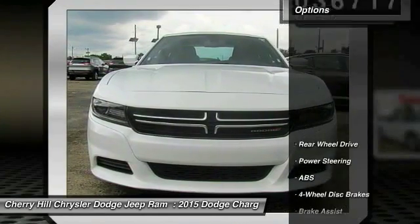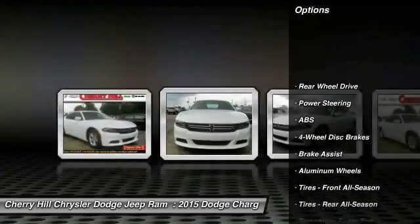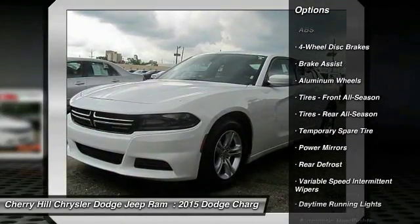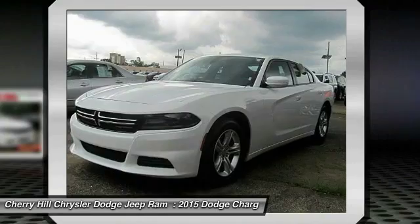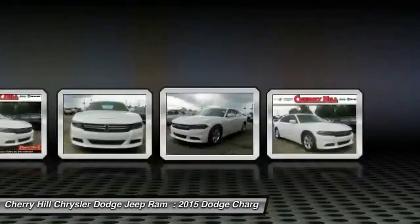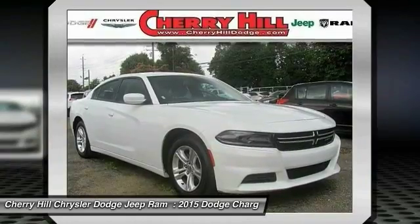Here are some of this vehicle's great options: keyless entry, steering wheel audio controls, traction control, anti-lock braking system, stability control, leather-wrapped steering wheel, Bluetooth, power steering, adjustable steering wheel, and driver airbag.